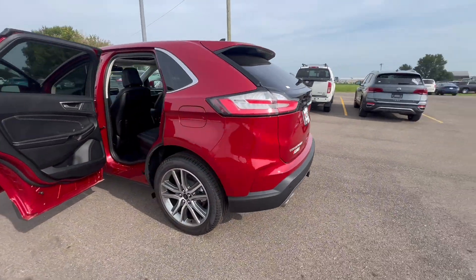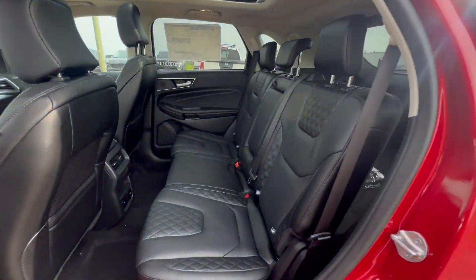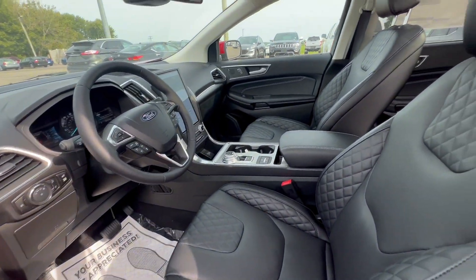The premium wheels, the nice quilted leather. This one has the dual pano sunroof — look at that thing. And it's a perfect family vehicle. It gets great fuel economy.